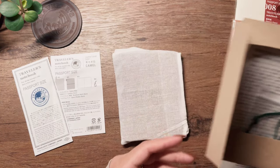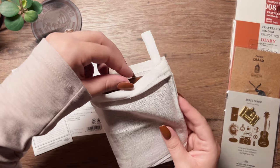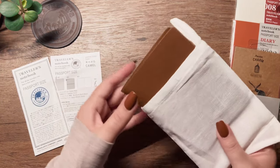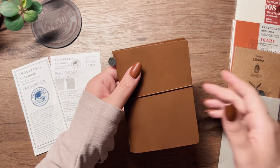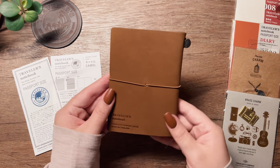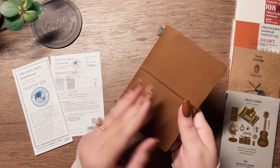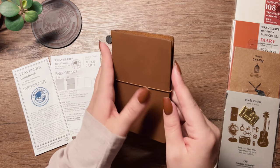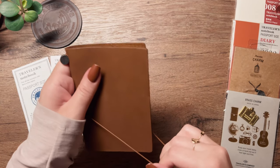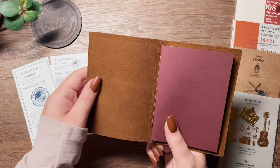I wanted to take it with me everywhere because my standard TN is more of a creative outlet. I wanted a Traveler's Notebook that was more business and held important notes — not something I'm going to decorate or go crazy with stickers. I wanted something smaller that I could journal on the go.